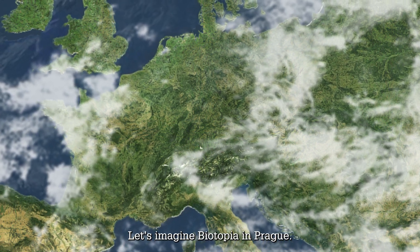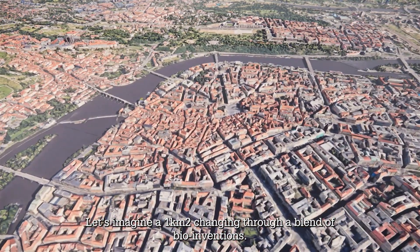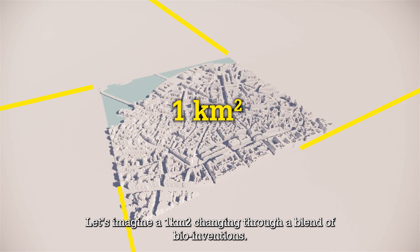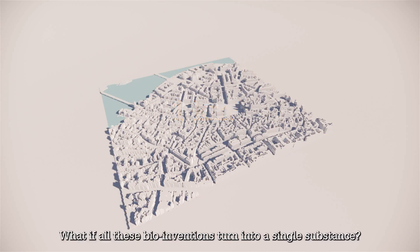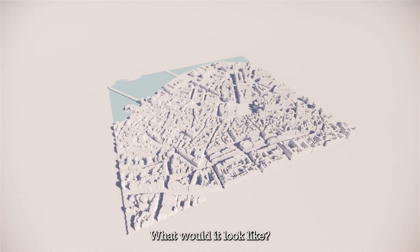Let's imagine Biotopia in Prague. Let's imagine a one square kilometer changing through a blend of bio-inventions. What if all the bio-inventions turn into a single substance? A true biomatter capable of meeting all needs of both humankind and nature. What would it look like?